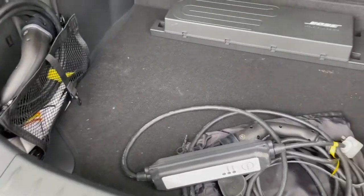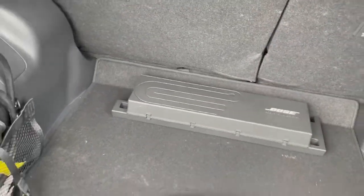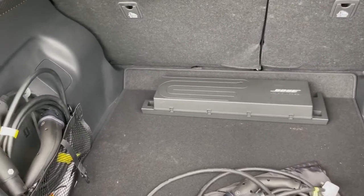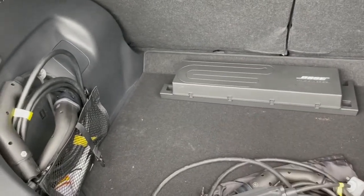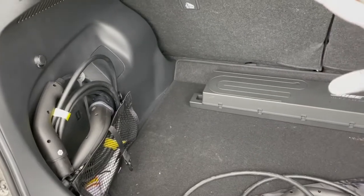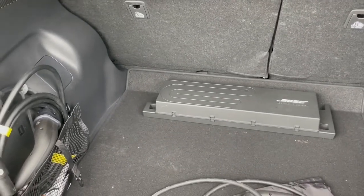If you fold the seats down, they finish around here so you don't get a flat loading bay. What I think happened here — and this is only my conjecture — is that there was going to be a false floor, and the cables and the Bose were going to sit underneath it, giving you a flat load bay with the seats folded.